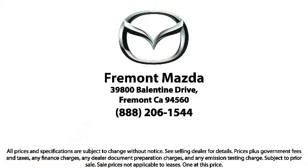Here at Fremont Mazda, our team of professionals is dedicated to making sure that your experience in purchasing a certified Mazda is pleasant and stress-free, so come in today. We're located at 39800 Valentine Drive in Newark.